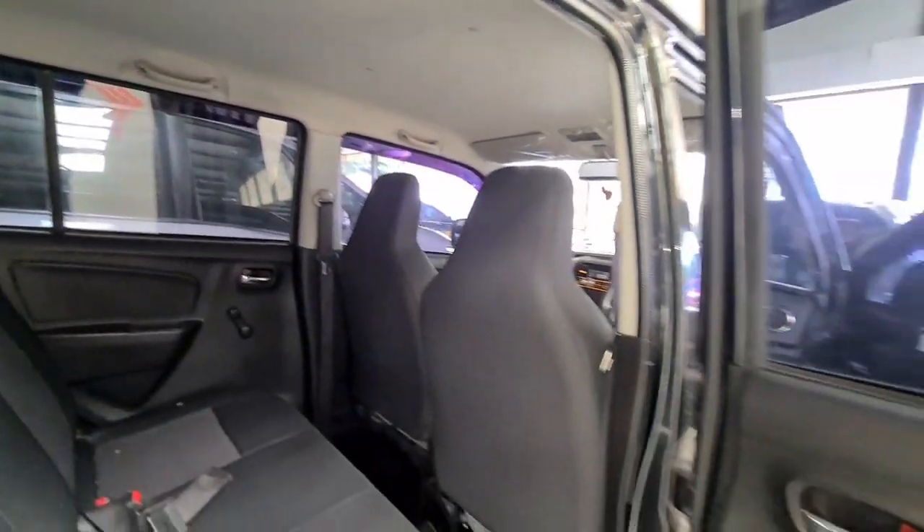Nah jadi seperti ini teman-teman update-an mobil yang ada di Dagomotor. Sebenarnya masih banyak sekali mobil-mobil yang menarik di sini. Teman-teman bisa hubungi langsung Bapak Iwan. Nomor teleponnya di 0858 816 17 118. Oke mungkin seperti inilah teman-teman update di Dagomotor. Nanti kita akan update lagi ke showroom yang lainnya ataupun kita akan kembali lagi ke Dagomotor. Terima kasih sudah menonton dan mudah-mudahan ini bisa bermanfaat buat teman-teman semua. Sampai bertemu di video selanjutnya. Sampai jumpa, thank you.